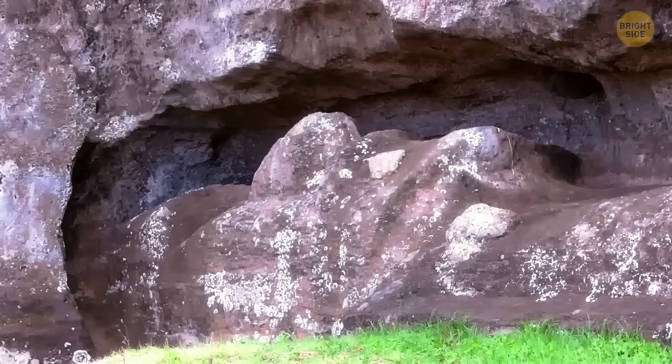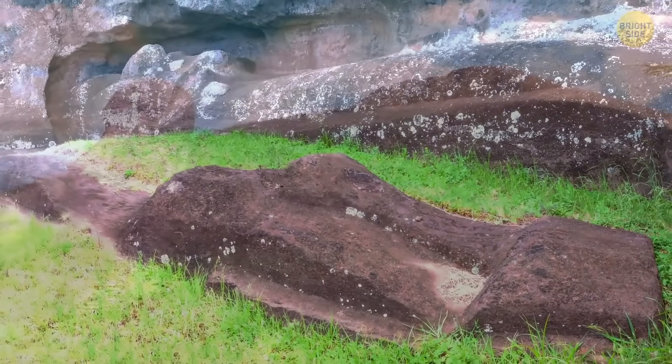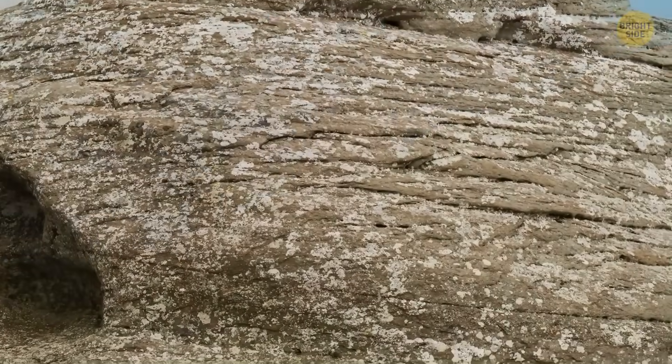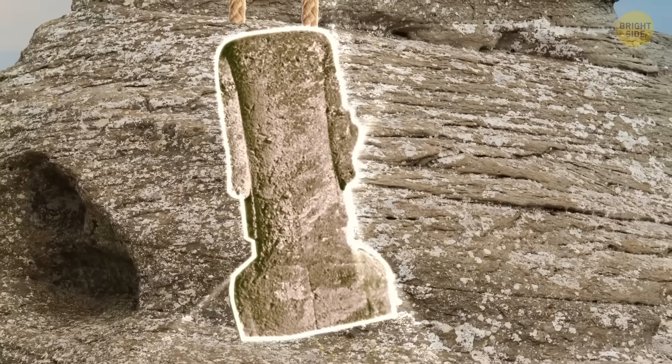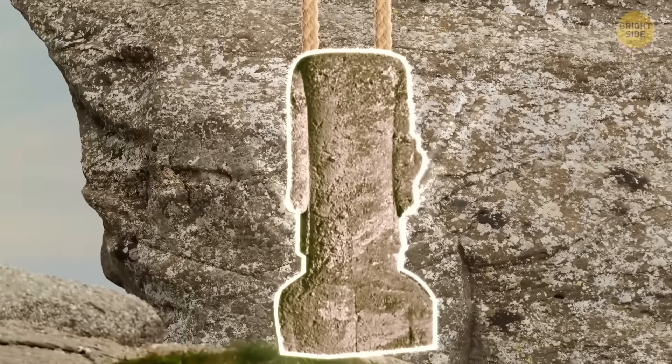The second method flipped that order: they carved the entire block into the basic shape of a moai first and didn't add any details until later. And in a few rare cases, the carvers went at the stone from the side and worked straight into a nearly vertical cliff, which must have taken some great skill.